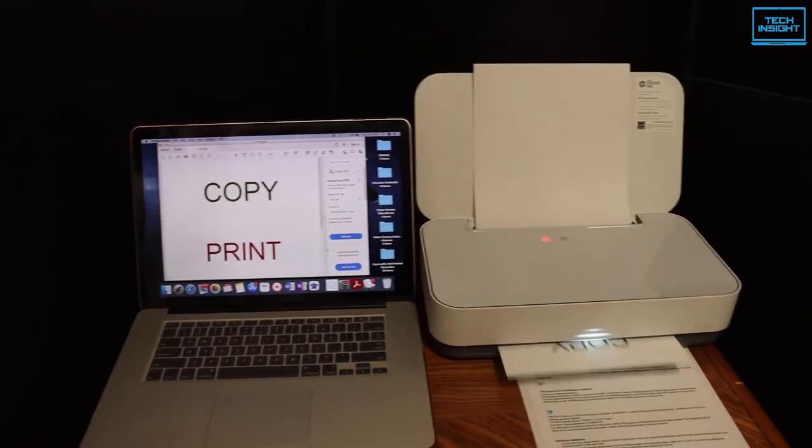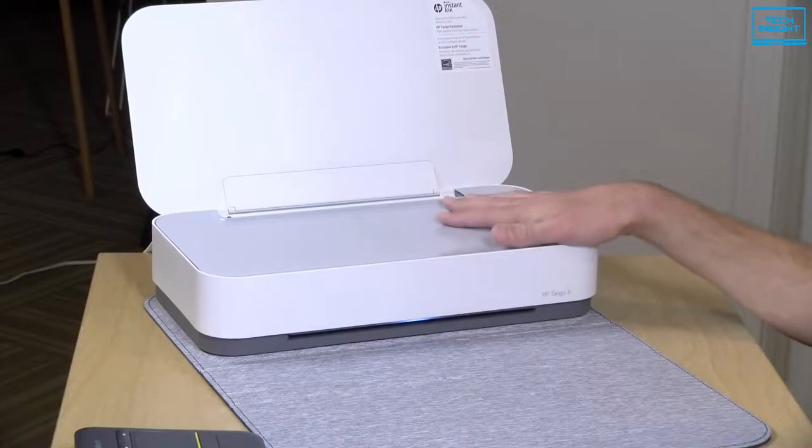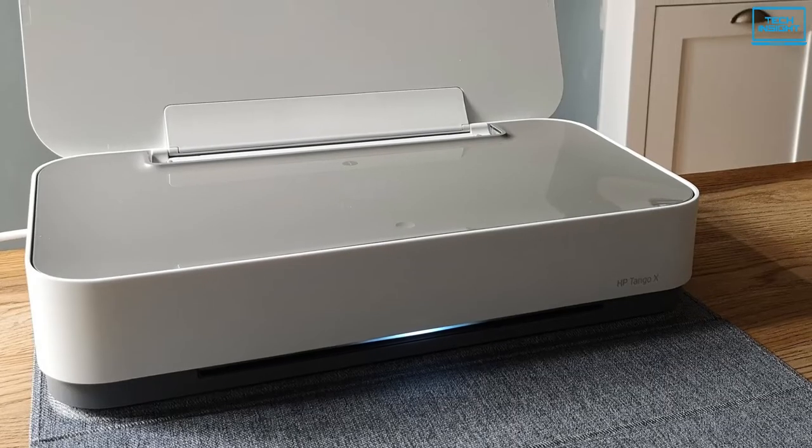Overall, it is a decent portable printer for fast, high-quality prints and portability, which makes it a good contender for the best portable printers.